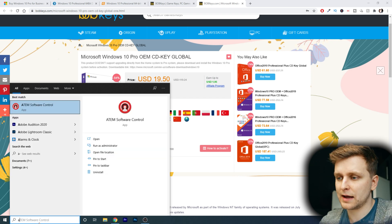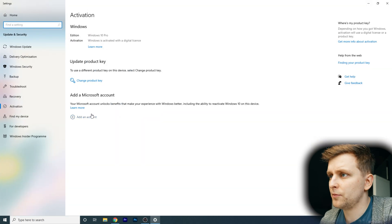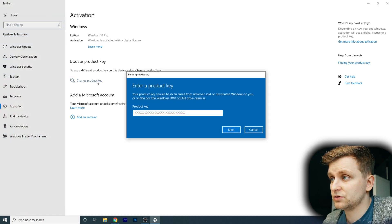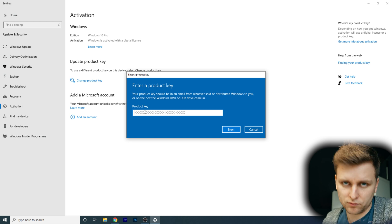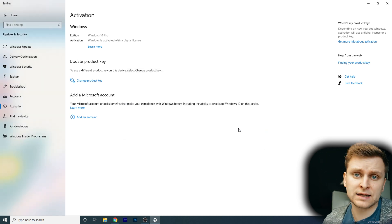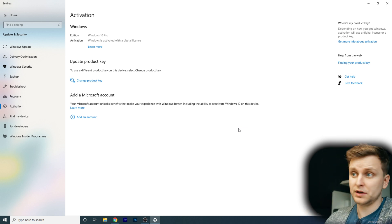To get to activation settings, press the Windows key and go to activation settings. This machine is already licensed from the same site, by the way. You can change the product key, paste in the product key you've just copied from the Bobkeys site under your orders, click through, and boom — you've got a fully licensed PC with Windows 10.